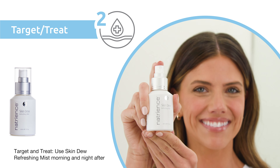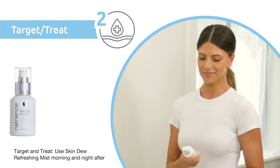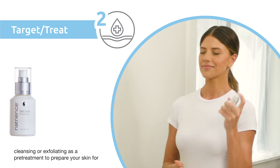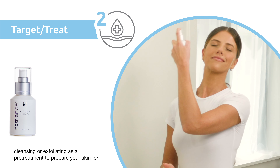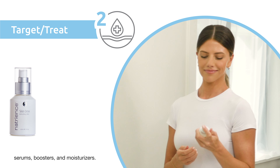Step 2: Target and Treat. Use Skin Dew Refreshing Mist morning and night after cleansing or exfoliating as a pre-treatment to prepare your skin for serums, boosters, and moisturizers.